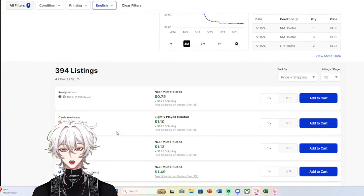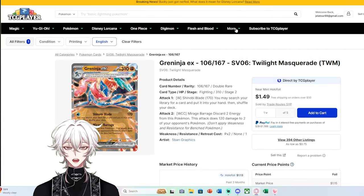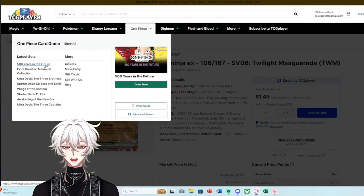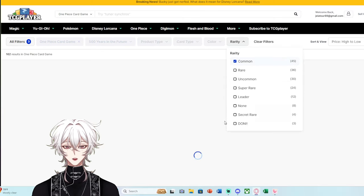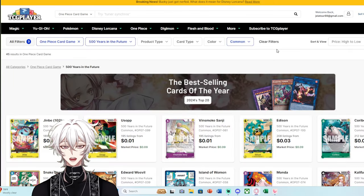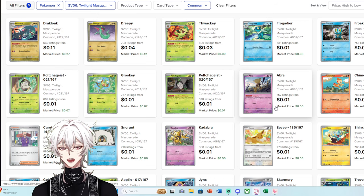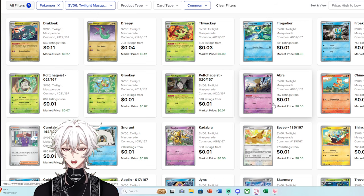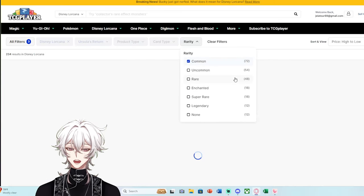I wanted to point this out because I found it so interesting when I saw 600 listings for Double Rares on the market. Looking at any other TCG — even One Piece, like '500 Years in the Future' — only has 200 listings for commons. A Pokémon common from Twilight Masquerade has 700–800 listings. It is a massive difference to how much Pokémon ends up on market compared to any other TCG, even something as popular as One Piece.